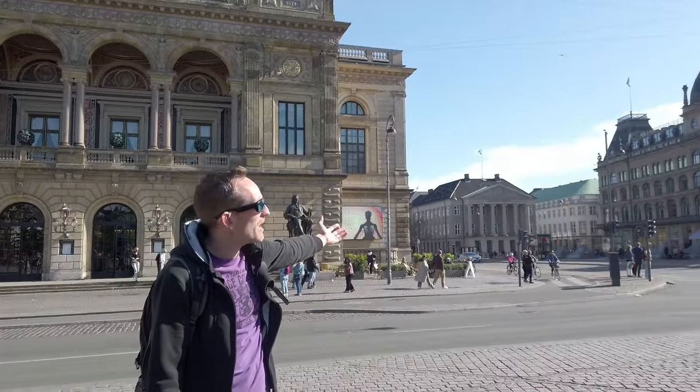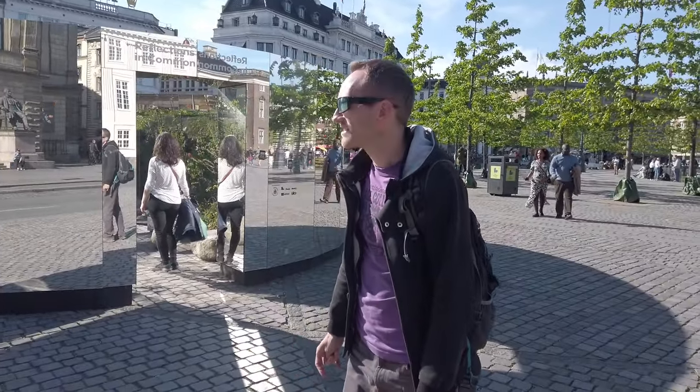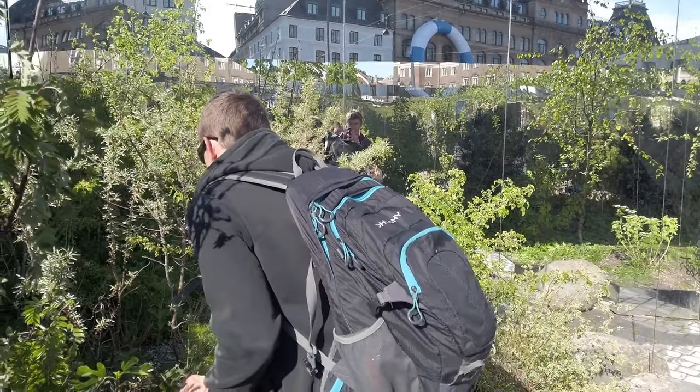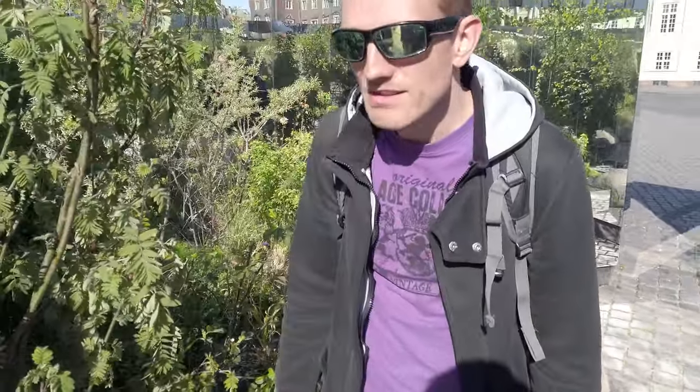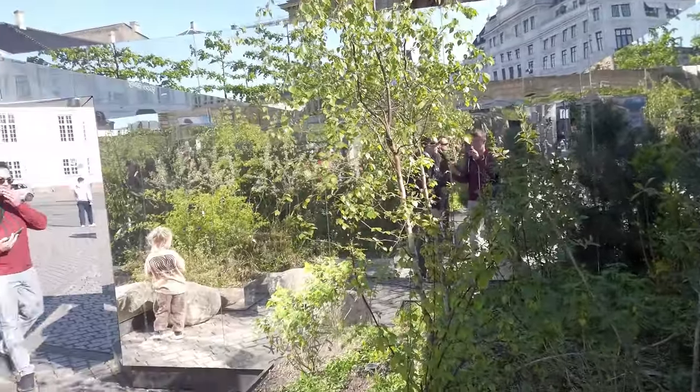We are at King's New Square. It's very big and very busy, and there are a lot of buildings surrounding it — I think that one is a theater. There's a national bank in the background, a library, and many others. And there is also this mirror corner — it's not a maze, you just walk through. And we are here alone. Where am I? Which way are you? We are everywhere — we can wave from all sides.